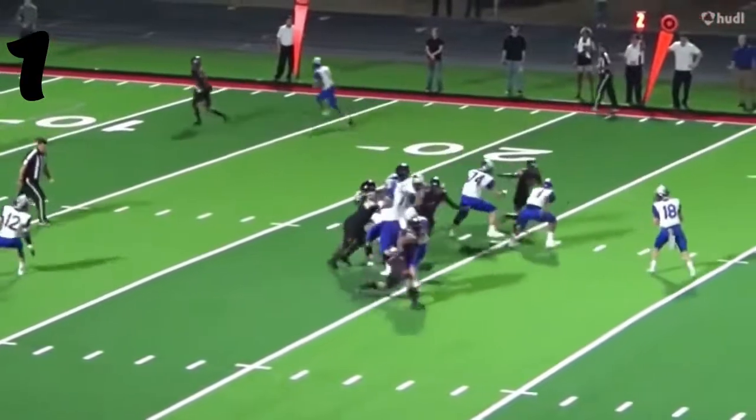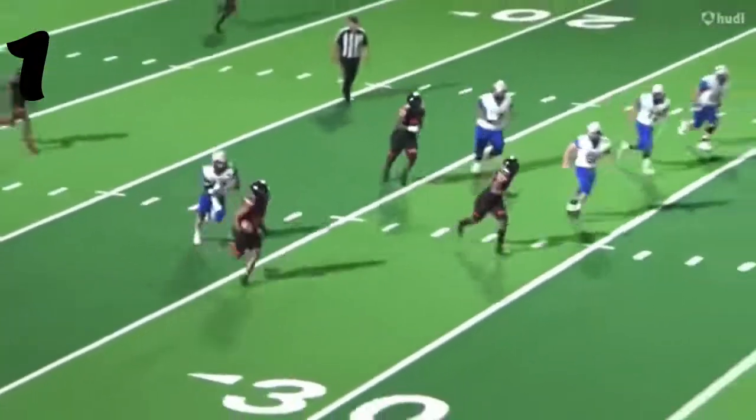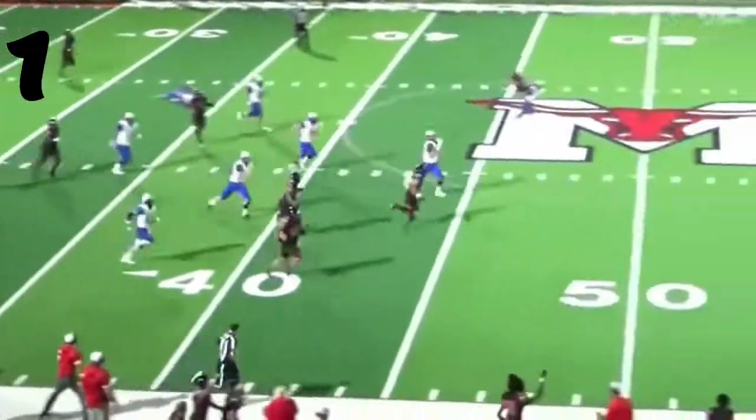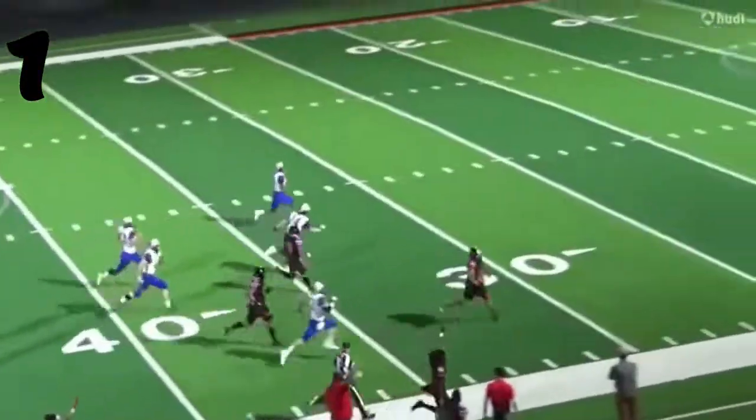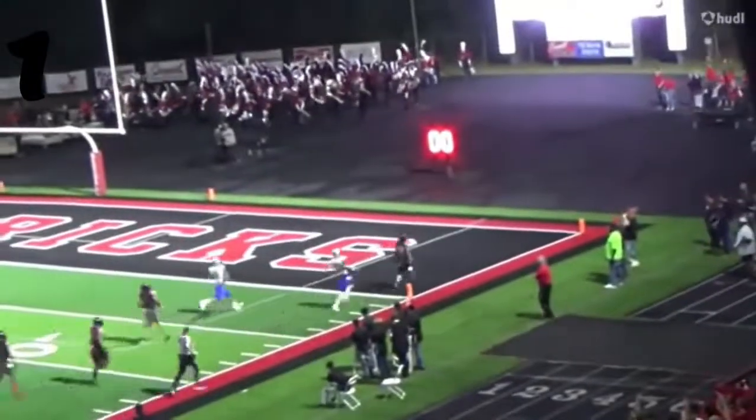Number 1, Quinn Hawkins — great interception, and then he's going to take it back 85 yards. 50-40-30-20-10-5. Great speed from the big man all the way back.